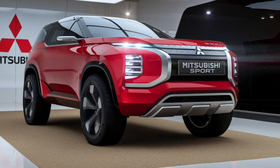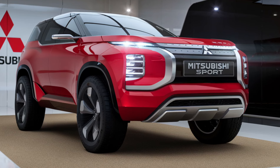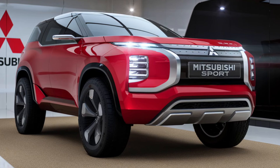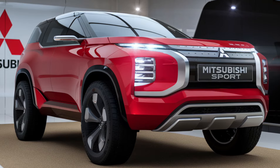Welcome back to the channel. Today we're diving into the 2025 Mitsubishi Pajero Sport Dakar, a model that's creating quite the buzz in the automotive world. This SUV combines rugged capability with sleek design, making it a top choice for adventurers and families alike.